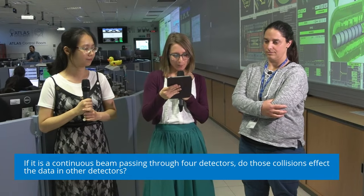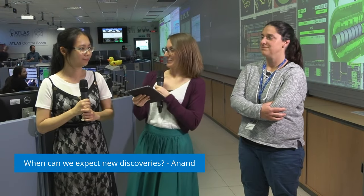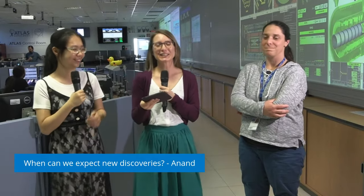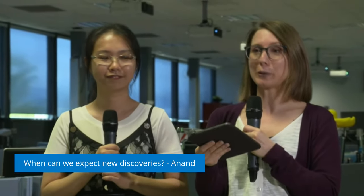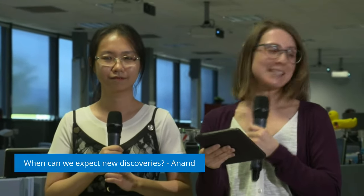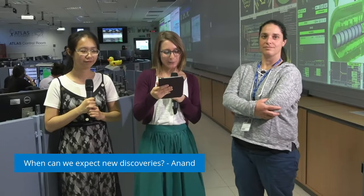Our next question is from Anand: when can we expect new discoveries? It's hard to predict new discoveries — that's just the nature of new discoveries, that we don't really know when they will come. But for sure we are hoping to find something new, maybe even with the data that we took today.